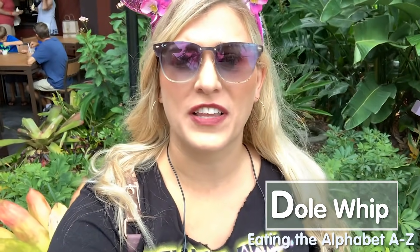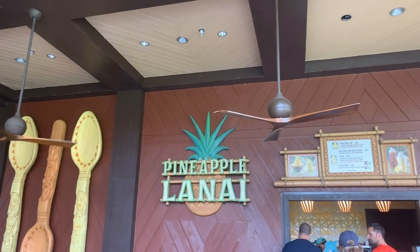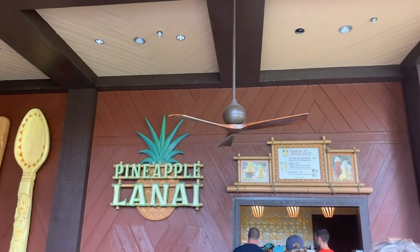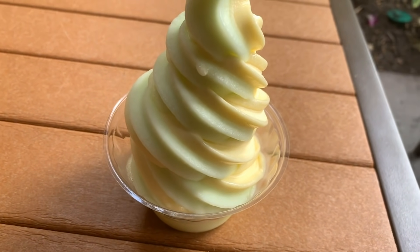D is for Dole Whip. I'm here at the Pineapple Lanai at Polynesian Village, one of my favorite places to get a Dole Whip. It's the outside Dole Whip window with lots of different flavors. Of course they've got classic pineapple you can swirl with vanilla, and then they rotate out other flavors — sometimes lime, lemon, or raspberry. You can get swirls of those too. It really feels tropical here, so what better snack than a Dole Whip?